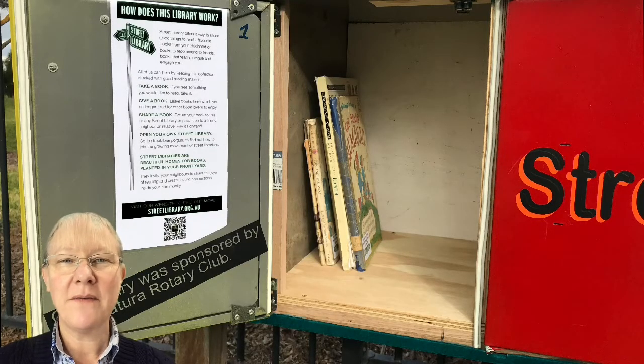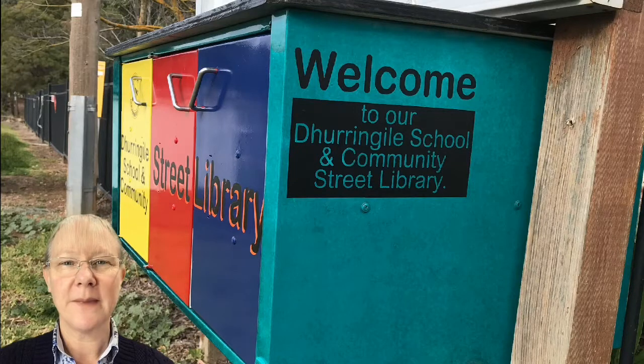However, we've upcycled or recycled an old filing cabinet from school and made it into our street library. If you come past the front of the school you'll see it, and I'd like to take you a little bit through it and what a street library actually is.